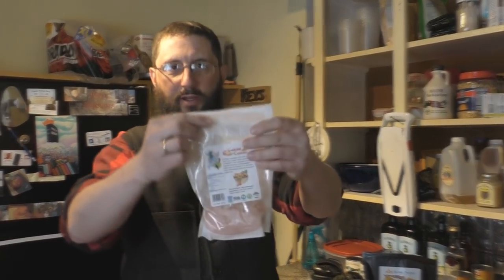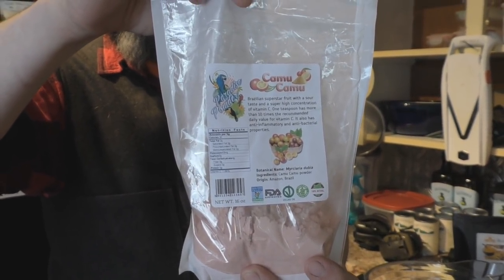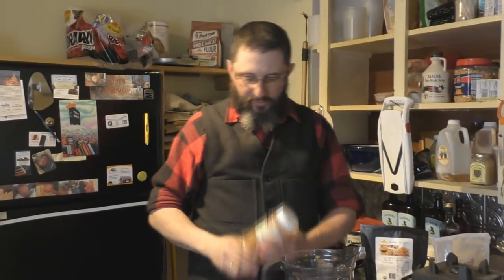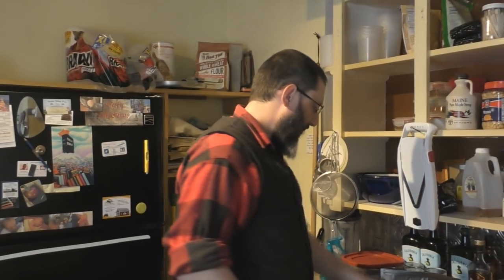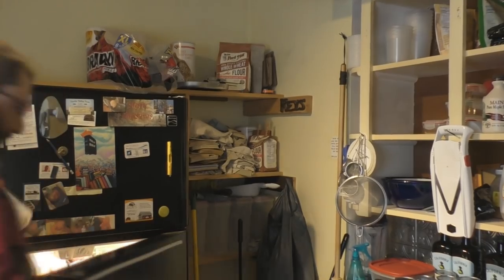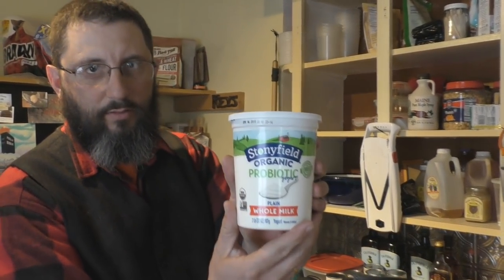Curcumin is as powerful as Prozac. So you have turmeric, black pepper, and this is camu camu berry powder — I think it's the second highest source of vitamin C in the world, really good stuff. Ground cinnamon — it's best if you can get the Indian type of cinnamon, but this still works for our purposes. And some plain organic whole milk yogurt is what we like to use.